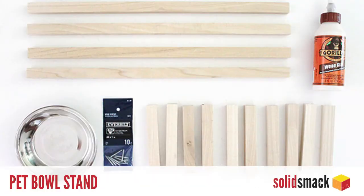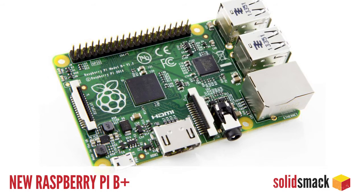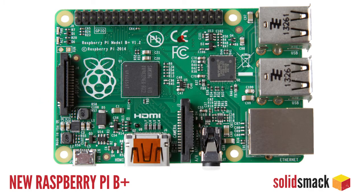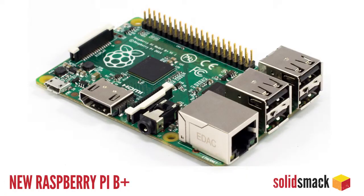Great news for all you Raspberry Pi fans out there, or people who've always wanted to be a Raspberry Pi fan, like myself. The Raspberry Pi B Plus was recently released and promises to be an even better Raspberry platform, with extended power for more capabilities, increased connectivity options, and better power management. The best news: it is still the same price as the original Raspberry Pi. Get it for $35 over at raspberrypie.org.